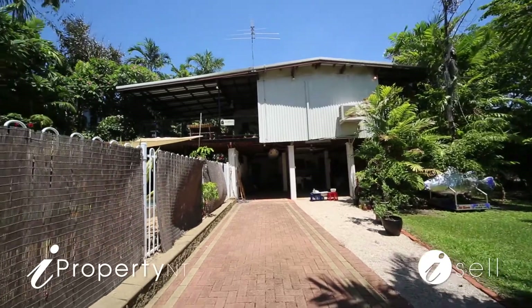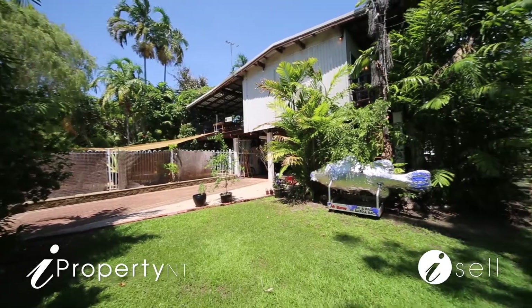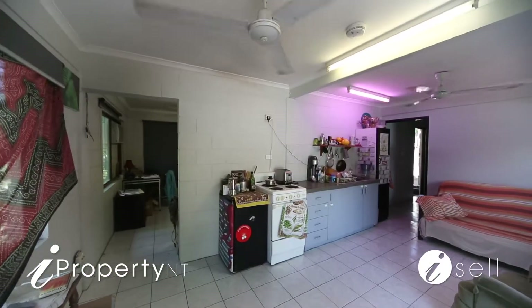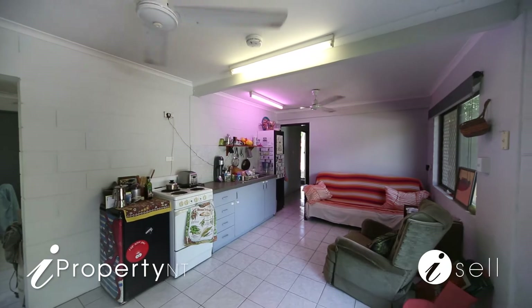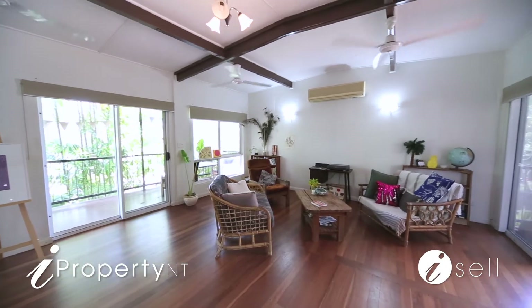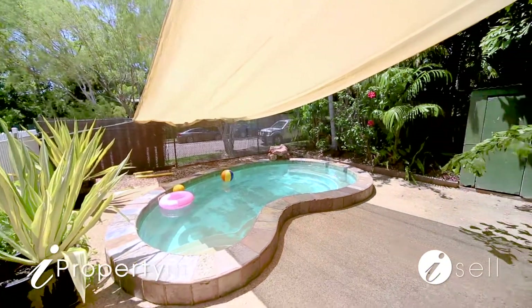If you had to make a list of Darwin's best areas, Rapid Creek would definitely be at the top of most people's lists. Come and enjoy the beautiful sea breezes all year round with this classic elevated home offering a flexible floor plan with a self-contained granny flat underneath. Upstairs, the expansive open-plan living area is further complemented with access to a fabulous breeze-attracting balcony overlooking a refreshing in-ground pool.